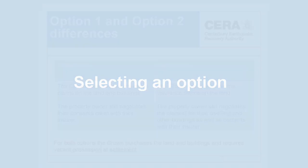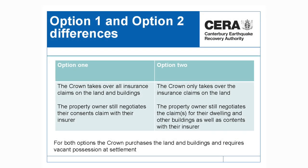Once that information has been provided by your lawyer, you will then be able to select an option. There are two options that you can select. The key thing to remember is that in both options, the Crown is buying both your land and your buildings. In option one, the Crown is taking over your insurance claims for both your land and your buildings. In option two, the Crown is only taking over your claim for your land only, and you as a property owner will continue to negotiate the settlement for your buildings with your private insurer.